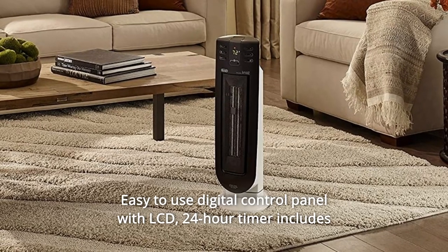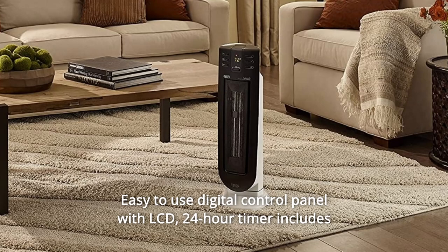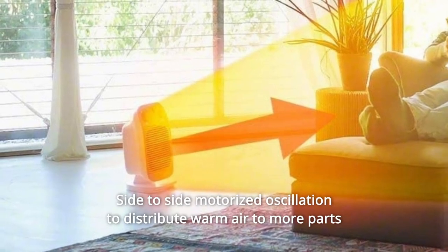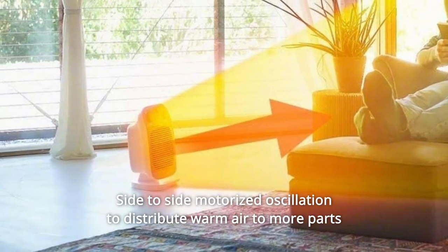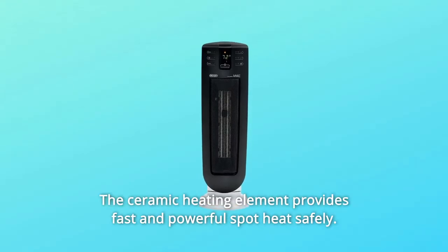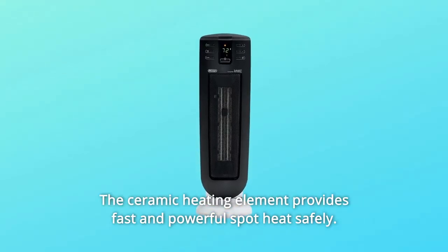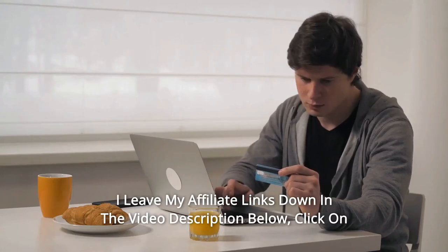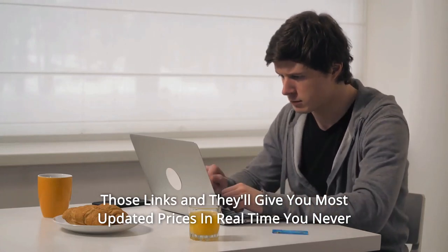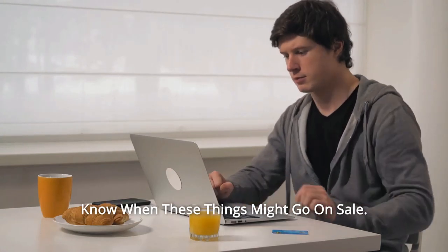Number 13: Easy-to-use digital control panel with LCD — 24-hour timer includes a full-function remote control. Number 14: Side-to-side motorized oscillation to distribute warm air to more parts of the room quickly and efficiently. Number 15: The ceramic heating element provides fast and powerful spot heat safely. Thanks for watching — click the affiliate links in the video description below for the most updated prices in real time.